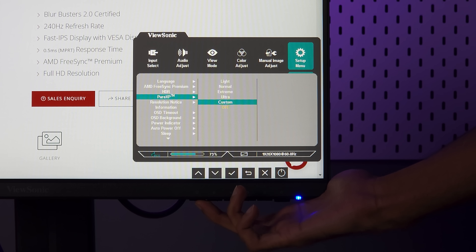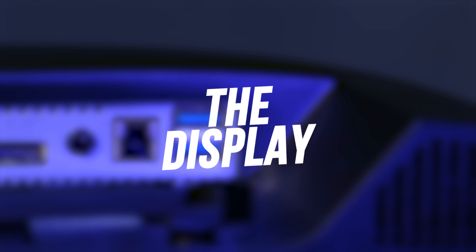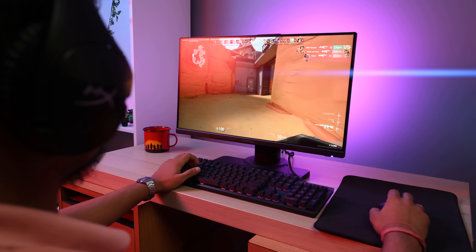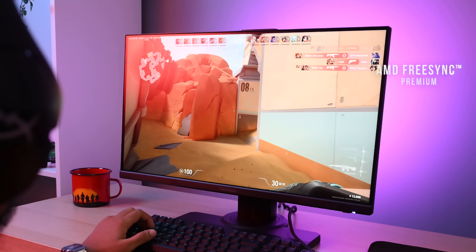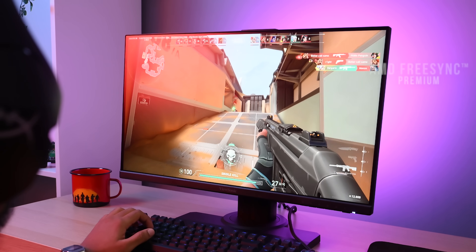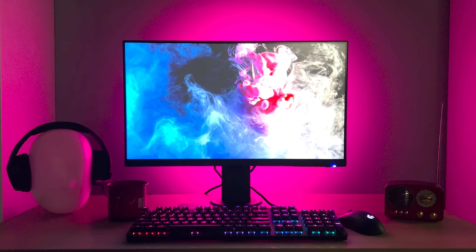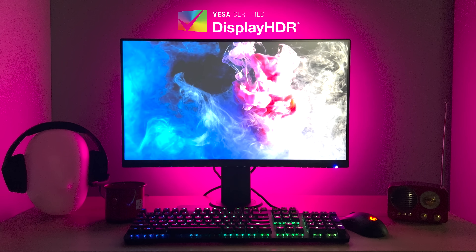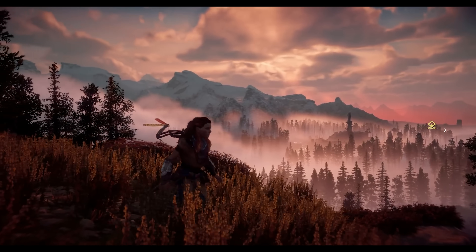Additionally, the Pure XP motion blur reduction feature on the ViewSonic XG2431 includes easy settings pre-tuned by Blurbusters that are pre-installed in the factory. The monitor also supports AMD FreeSync technology, which helps synchronize the output from the graphics card with the monitor and helps reduce screen tearing. But it's not just about speed and smoothness — the monitor also offers good color accuracy and contrast levels, which is why it is VESA Display HDR 400 certified, so you can really enjoy those wide vistas in open world games.